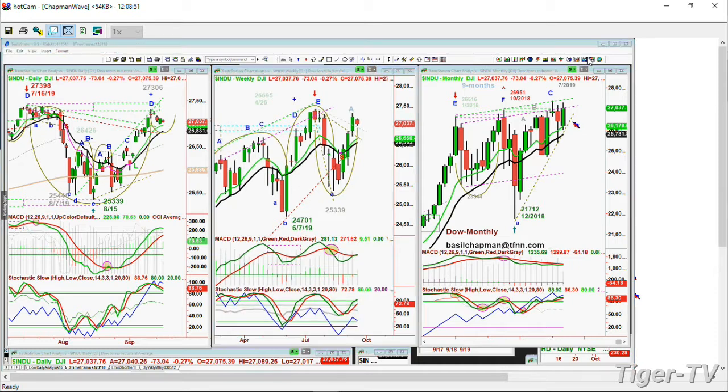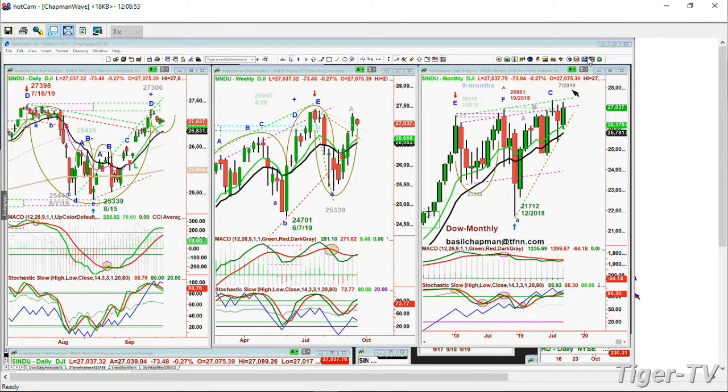If it can go into the 27,550s, it treats this whole area — the Chapman wave inside track rising support level — which was a resistance level, and it will become a support level. At this particular point, it is a massive resistance repellent zone.